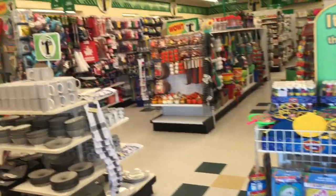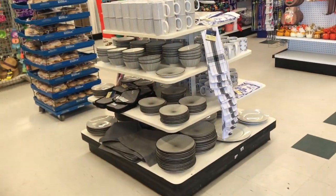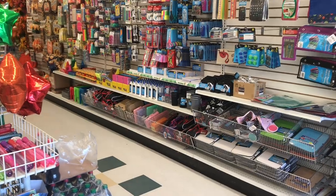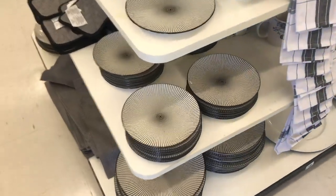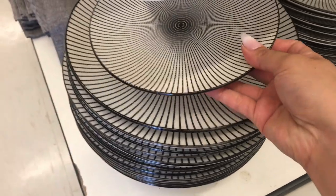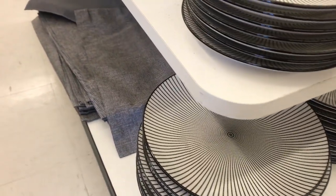I wonder if they have the little velvet pumpkins. Let me go check it out quickly. Here are the plates I've shared with you — the little striped black and white ones. Super cute, and you can really change up your seasons with them because they're so versatile.